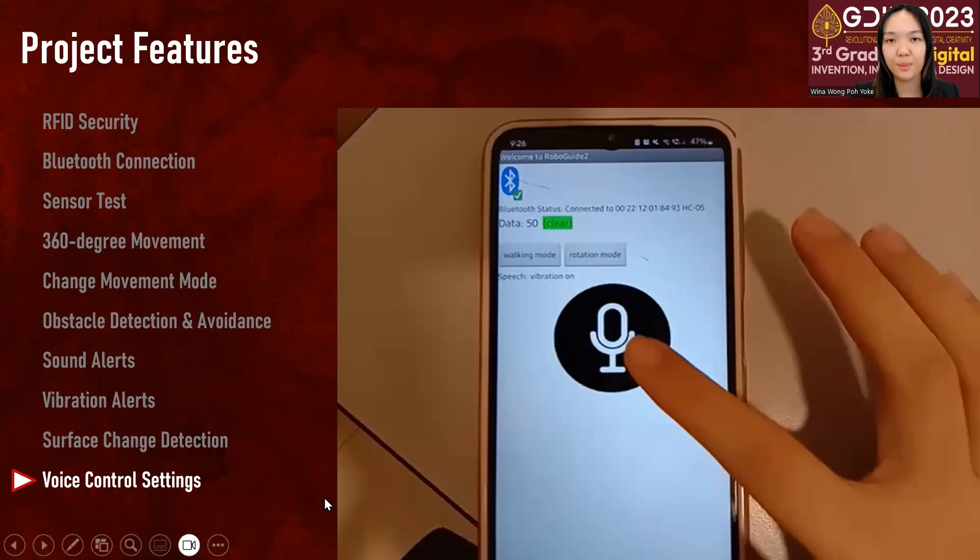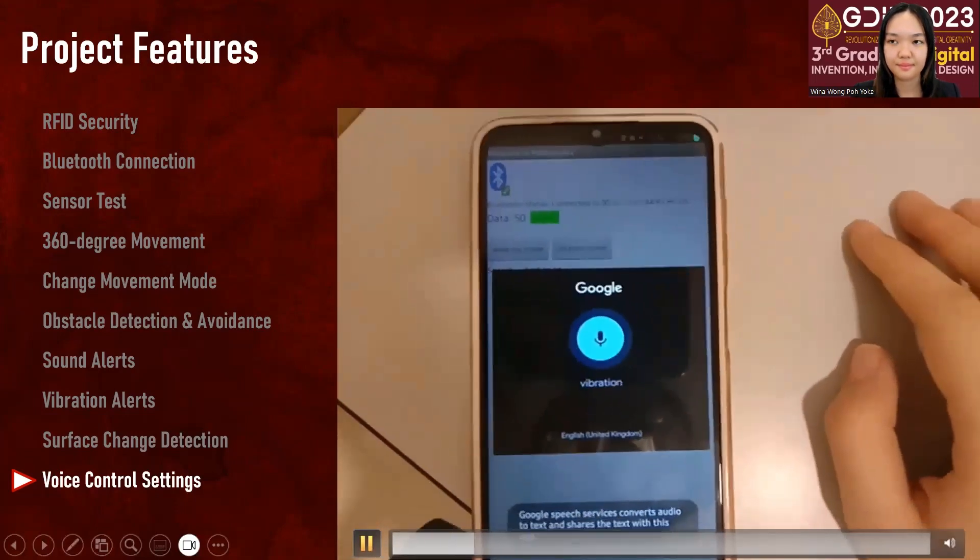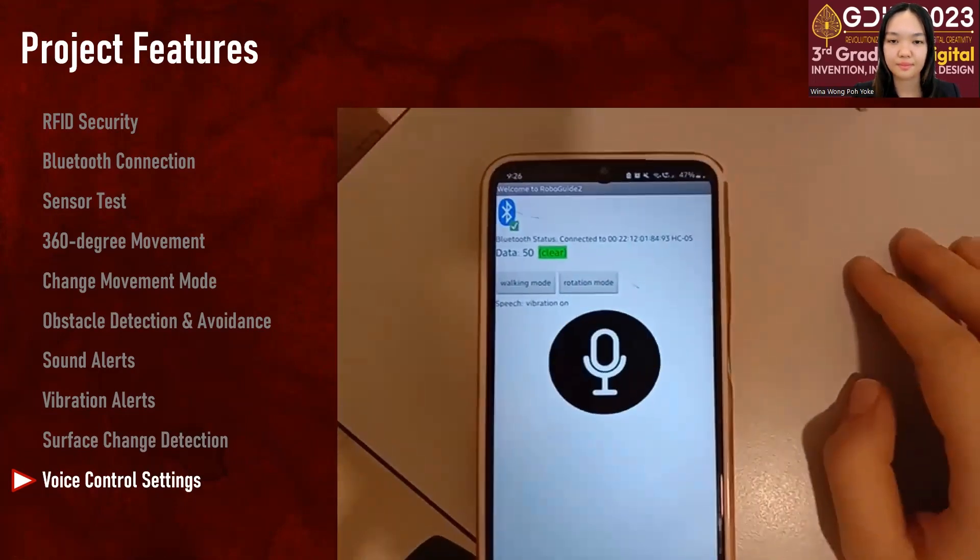The user has the option to turn the vibration setting on or off using the mobile application's microphone. Vibration on. Vibration off.